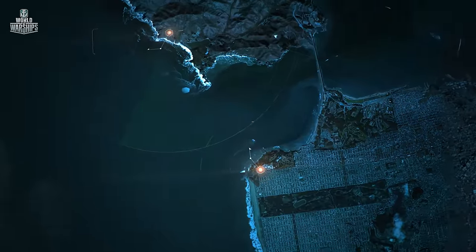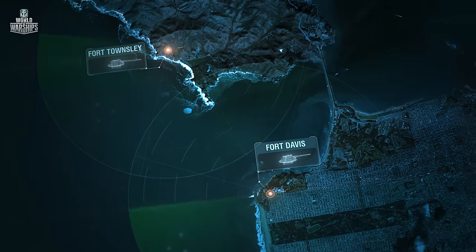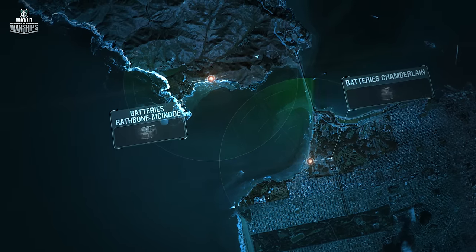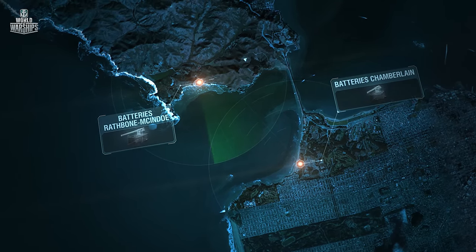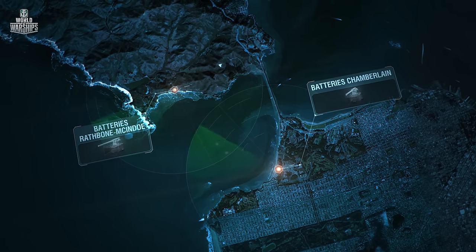The main objective of the large caliber artillery at Townsley and Davis was to engage enemy battleships, while six-inch guns at batteries of Rathbone, Mackindoe, or Chamberlain were charged with firing upon enemy landing ships on approach to the coastline and destroying minesweepers attempting to clear the mines.